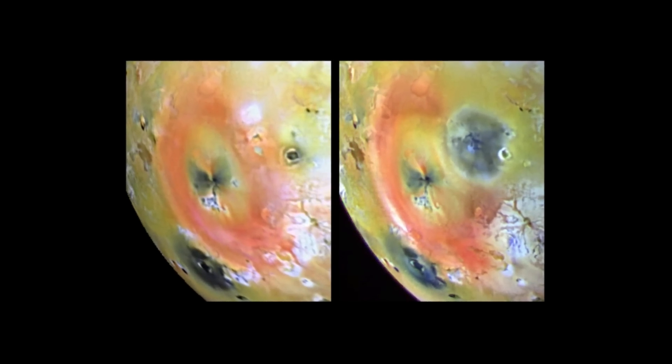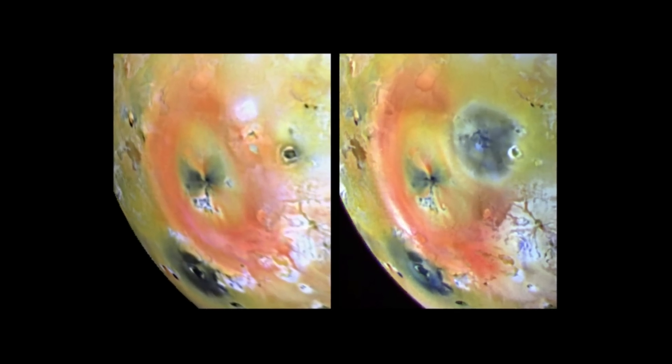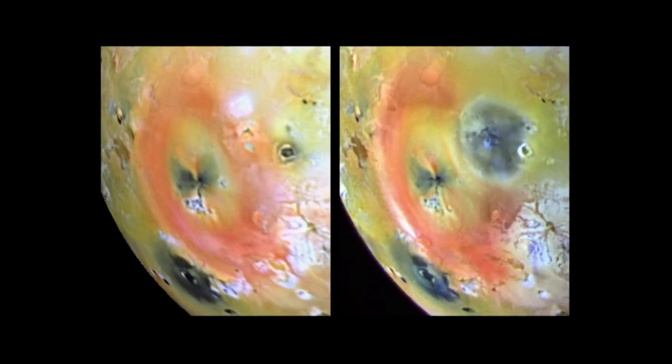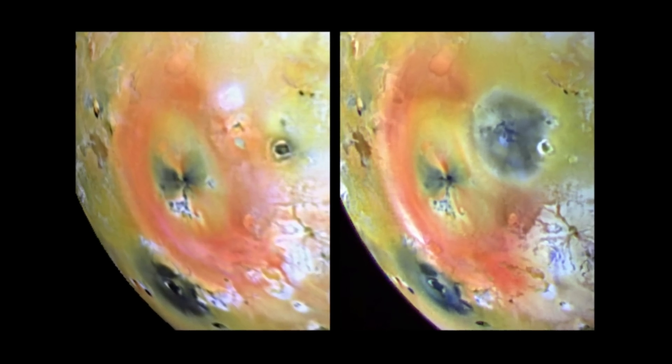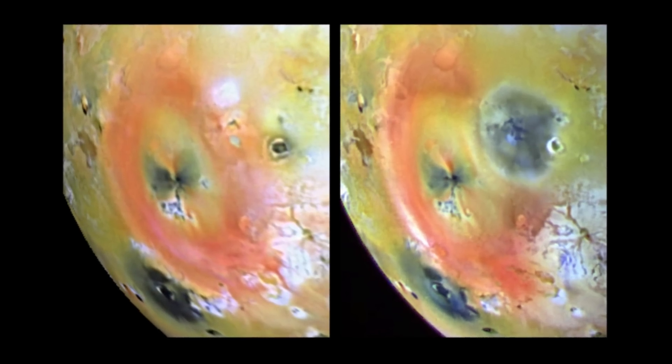On the left is an image captured by NASA's Galileo spacecraft in April of 1997. Only about four months later, in September of 1997, the Galileo spacecraft captured this image of the same area.